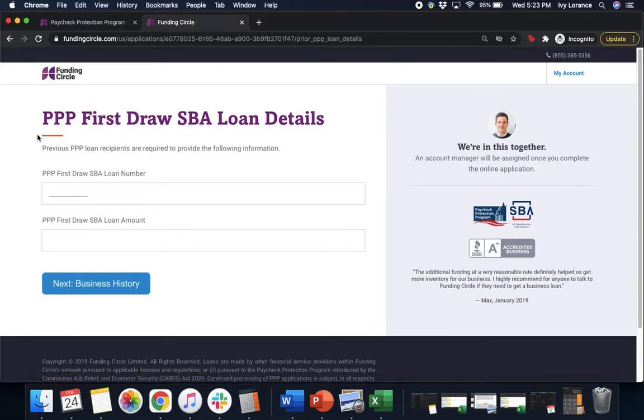It's going to say PPP first draw loan details and you'll enter your first draw SBA loan number — this is a 10-digit number you received from your previous account. Then it's going to ask you for your previous loan amount. Once you've verified that all of this information is correct, go ahead and click Next for business history.